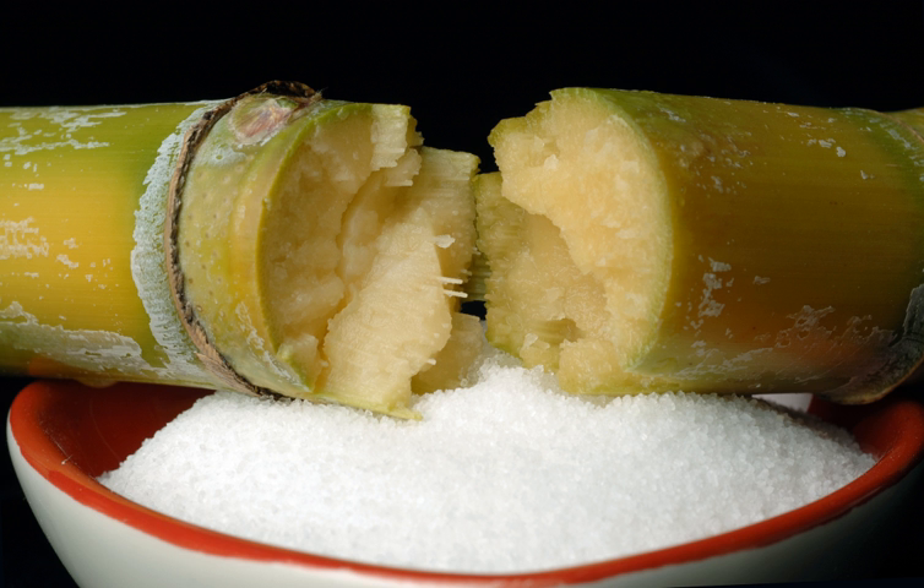Marchalina hellenica can be found on the Turkish pine, as well as the Aleppo pine, Austrian pine, Scots pine, and stone pine. Pine honey is produced in eastern Mediterranean Pinus brutia forests.